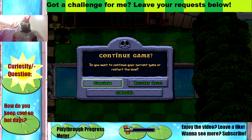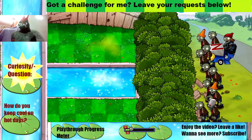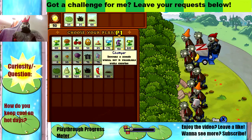Hi YouTube, Dragonnial231 here as usual. Let's restart the movie. So last time we got introduced to the Zomboni and we got the Spike Rock.